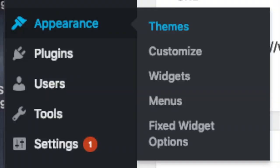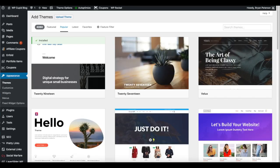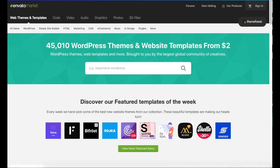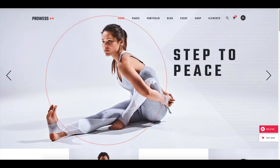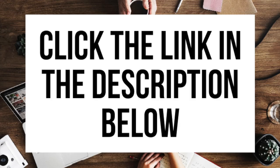Appearance is where you can change the look of your theme or switch to a new or premium theme. Under Appearance, select Themes to browse free WordPress themes — selecting 'Most Popular' will show the top free options. Hover over a theme, click Install, then Activate to make it your active theme. For professional premium themes, I recommend ThemeForest, which has pre-made fitness journey blog themes that look great. Click the link in the description to check out ThemeForest.